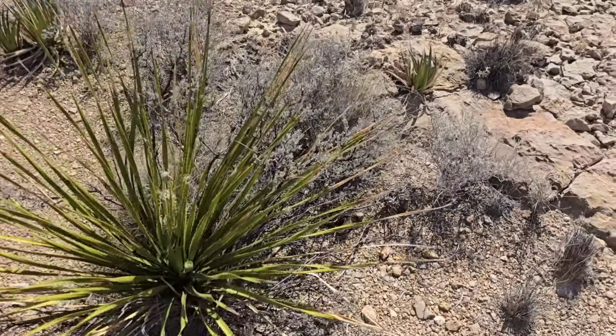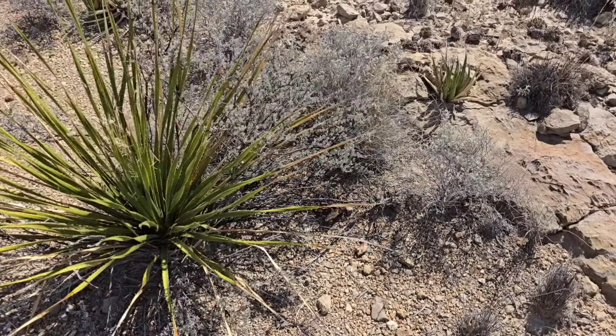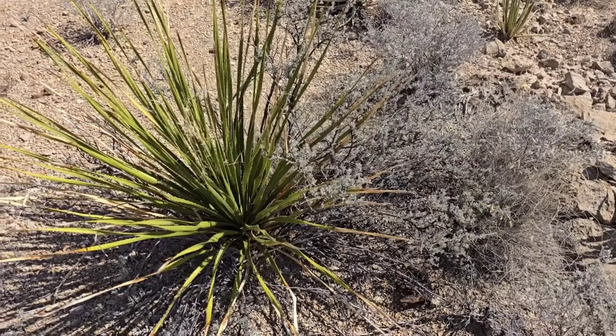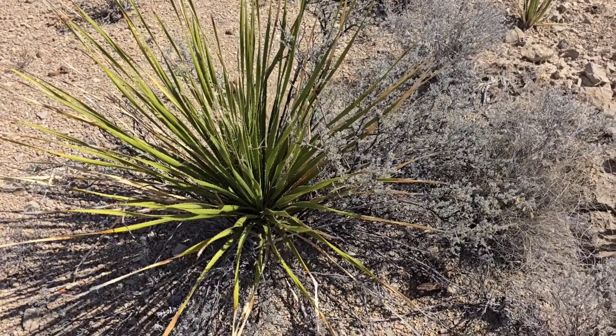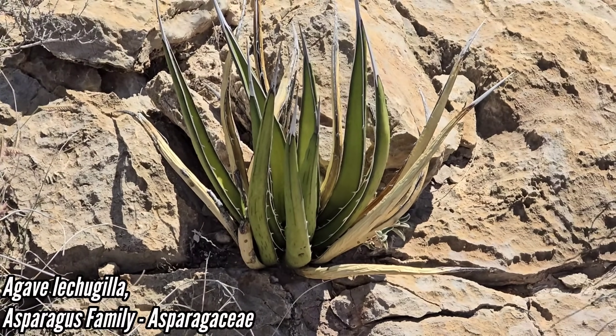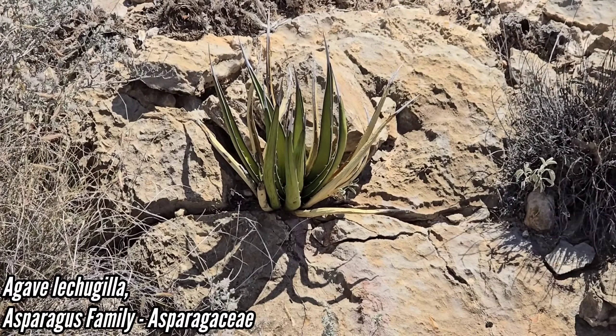All these plants, all these monocots — monocotyledons, one seed leaf as opposed to two — they're just great at storing sugars. Little batteries of sugar. That's all that lechuguilla is, that agave. That's why the genus Agave is so good for making tequila with.